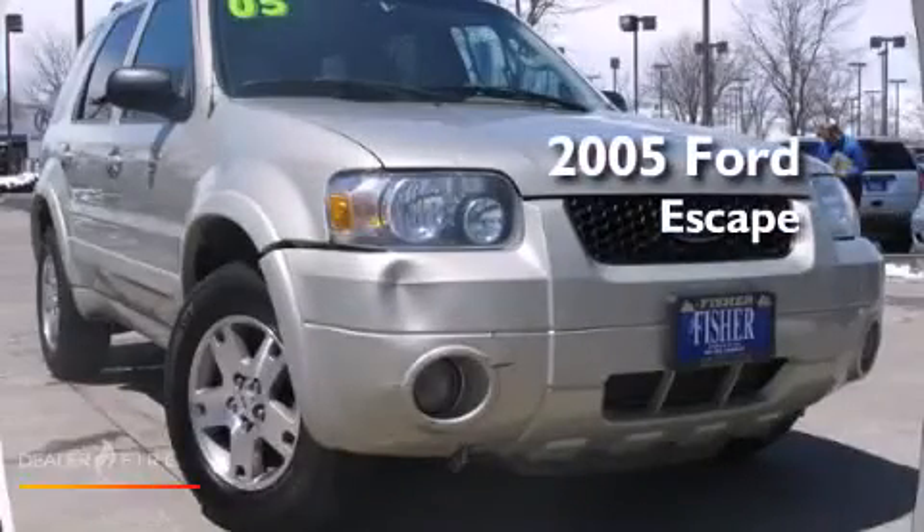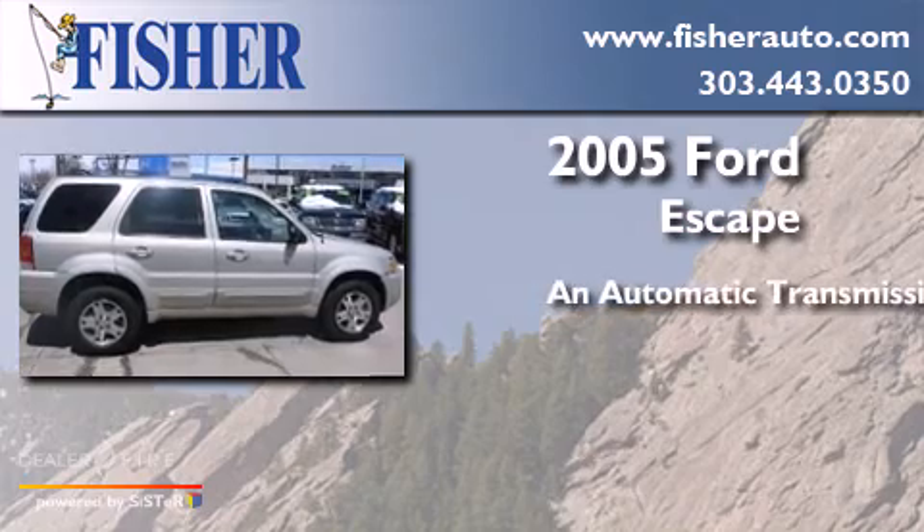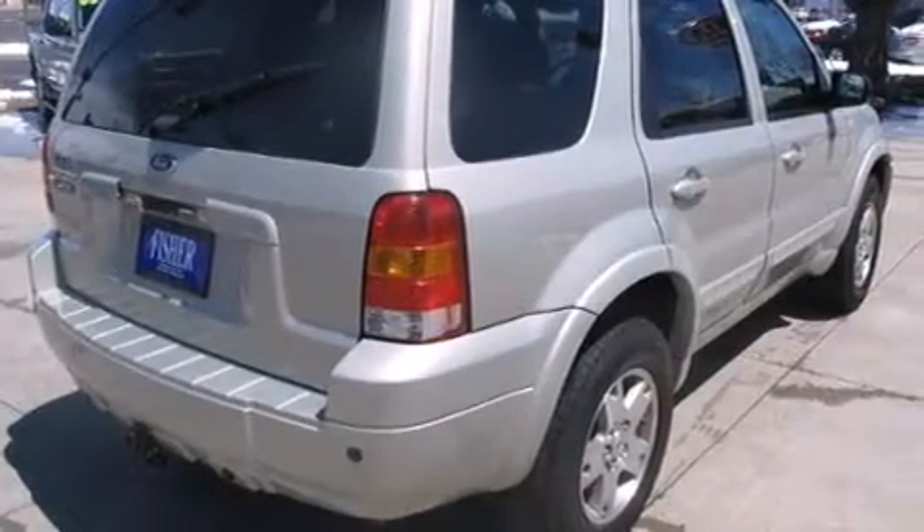This is a 2005 Ford Escape. This crossover has an automatic transmission, a six-cylinder engine, four-wheel drive, and a clean, non-smoker interior.